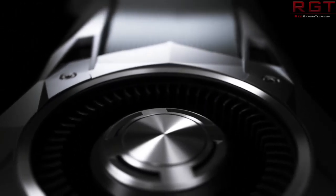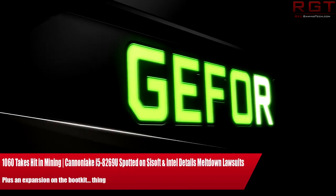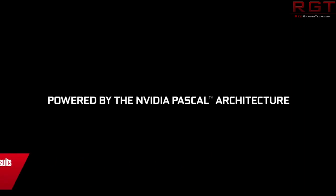My name is Marta and in this Red Gaming Tech video I'm here with the latest from the tech world in the last 24 or so hours as per usual.